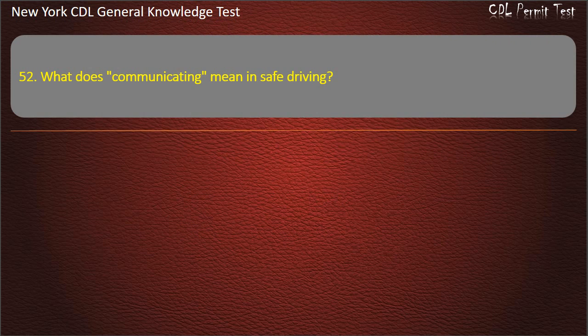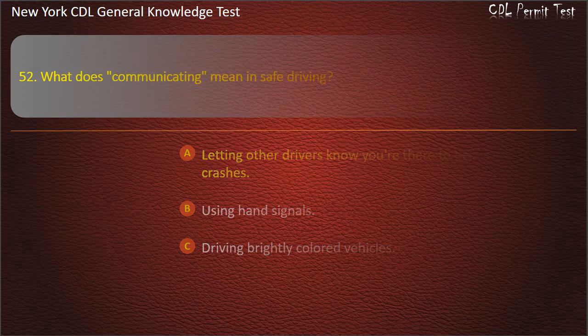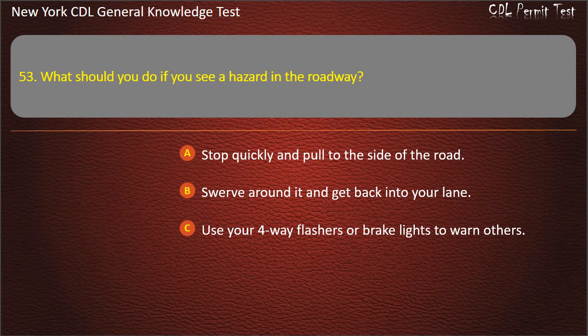Question 52. Letting other drivers know you're there helps prevent crashes. Using hand signals. Driving brightly colored vehicles. Answer: Letting other drivers know you're there helps prevent crashes. Question 53. What should you do if you see a hazard in the roadway? Stop quickly and pull to the side of the road. Swerve around it and get back into your lane. Use your 4-way flashers or brake lights to warn others. Answer: Use your 4-way flashers or brake lights to warn others.